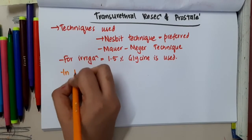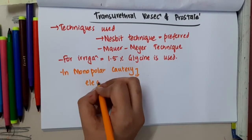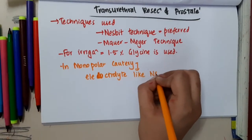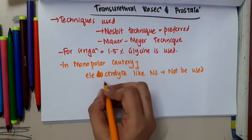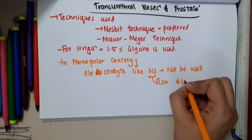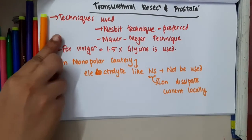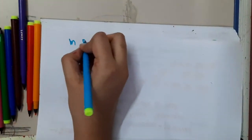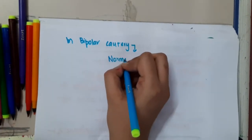If transurethral resection is done in monopolar cautery, electrolytes like normal saline should not be used, because the ions will dissipate the current locally, resulting in local damage. But in bipolar cautery, normal saline can be used as an irrigation fluid.